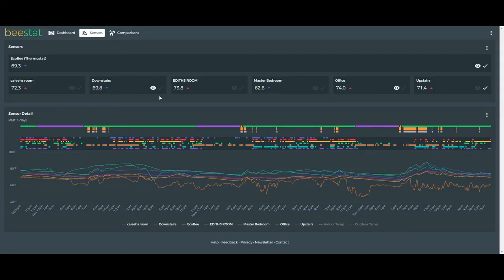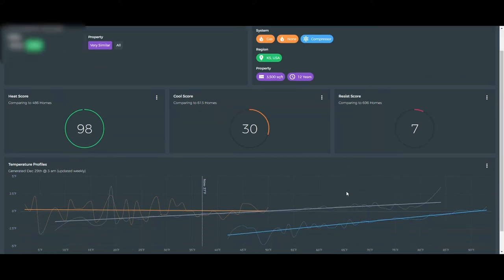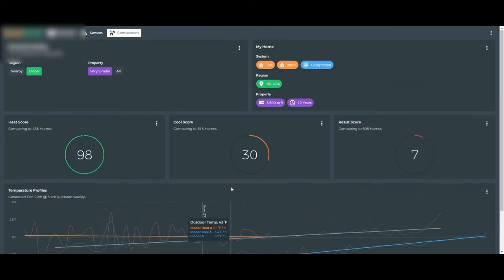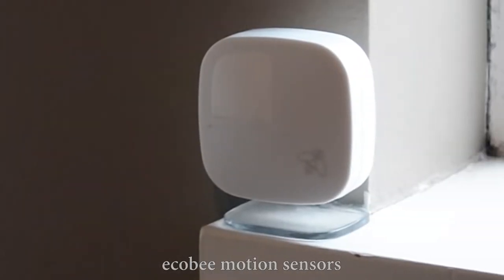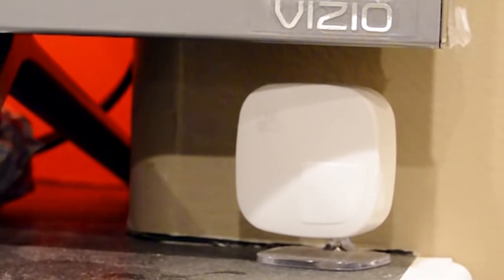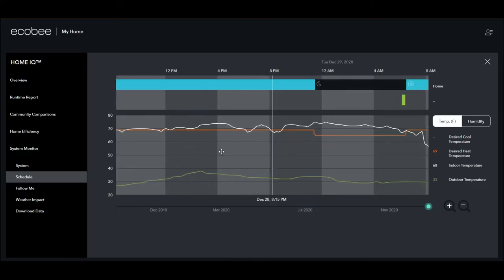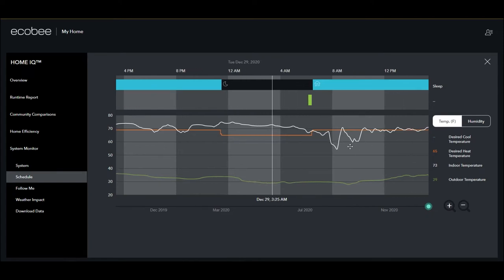Speaking of saving juice, the Ecobee 4 helps save money with its Eco+ functionality, which learns how I like to heat and cool the house and finds money-saving opportunities. I've also deployed a handful of its motion sensors to enable the follow-me functionality, so it only heats or cools based on occupancy in certain rooms. When I say 'good night,' the Ecobee sets heating down to 65 degrees, and other automations fire off — shutting off certain light systems, alerting me if doors are unlocked or the garage was left open, and toggling off the smart plugs.